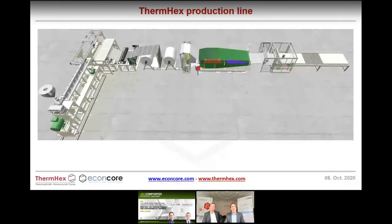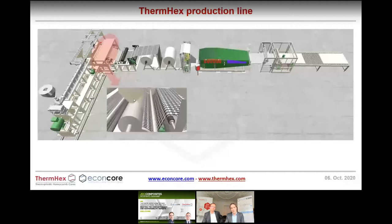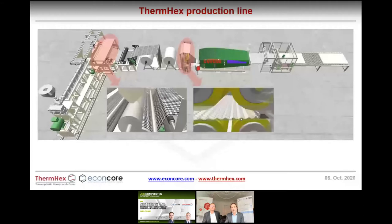Here you see the production line in Halle. We start from an extruder, have extrusion of a film through a flat die, then directly a rotational vacuum forming. The formed pattern is pushed together and folded up. Skin layers are joined in a laminator to bond skins onto the core. We can cut off the side and directly re-extrude the edge trim, so we have no waste. Then we cut and stack the sheets. It's a very automated in-line production process.